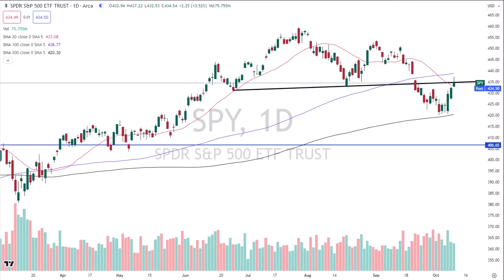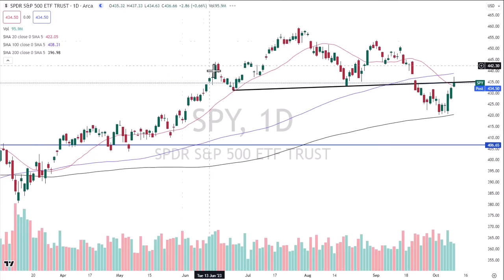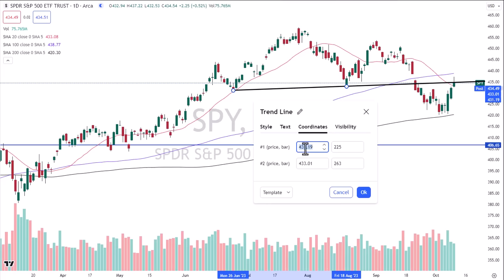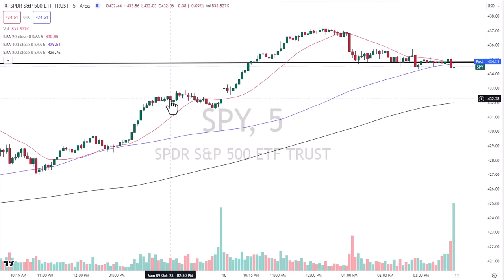Let's go right to the videotape of the neckline of the head and shoulders pattern from an intraday perspective. Here's a five-minute chart. Does anybody think that Mrs. Market knew where the neckline of the head and shoulders pattern was? The answer is absolutely — and they closed below it. On the daily chart you can't really tell; it looks like they closed right on top of it. I've drawn the line to the exact penny: 431.19 on one end, 433.01 on the other. They did, in fact, close below the neckline after testing it.